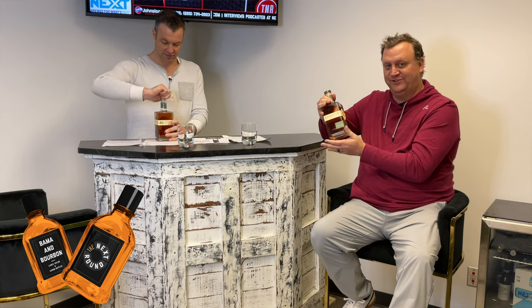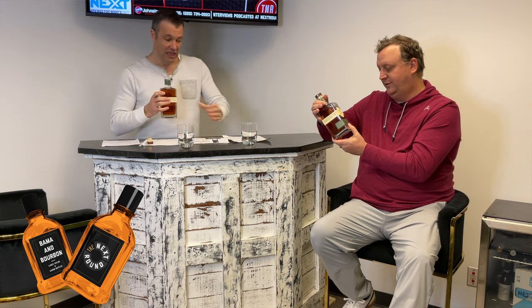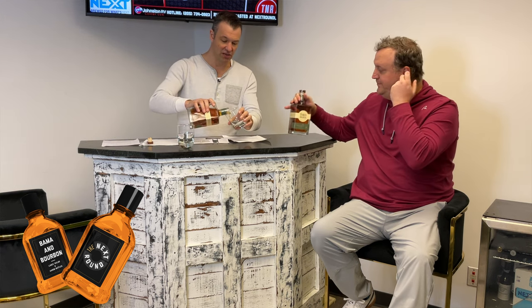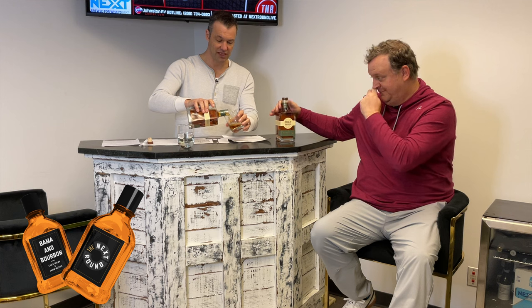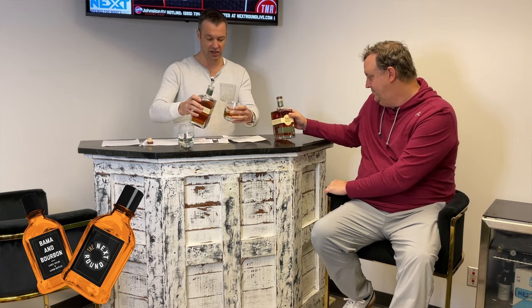Good bottle — we always talk about the bottle. Although if you need a weapon for Clue, this is it. It's probably three pounds and it's got some edges, some sharp 90-degree turns to it. So it was the butler in the pantry with the Town Branch. You smell it — what proof are we looking at? 90 proof right here.